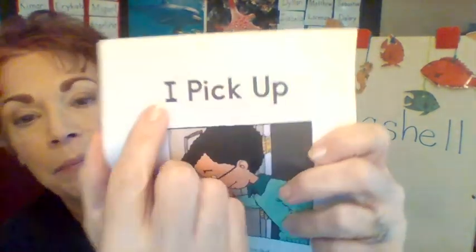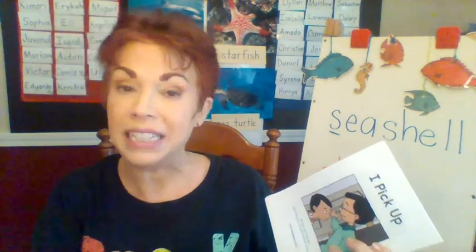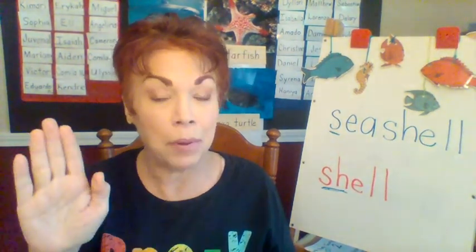Ready? I pick up. What does that mean, picking up? That's right, it means cleaning things, putting things back where they belong. In our classroom, when you heard this sound, do you remember that? We would stop and we'd clean up, pick up, put things back where they belong.